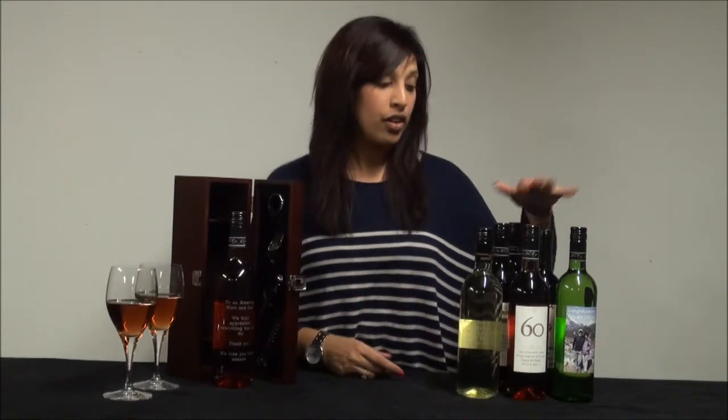Welcome to our video. Today we're going to be talking about personalised wine gifts. Online we sell a number of wine gifts, so I'm just going to talk quickly about the different types of personalised wine that are on offer.